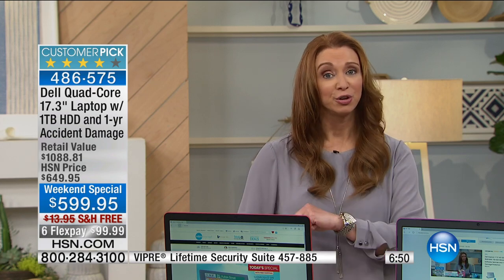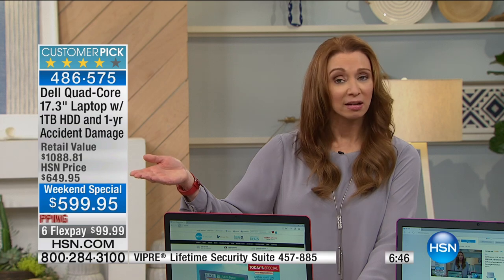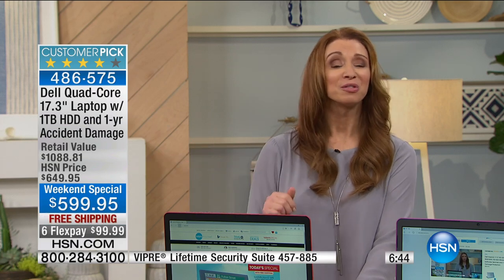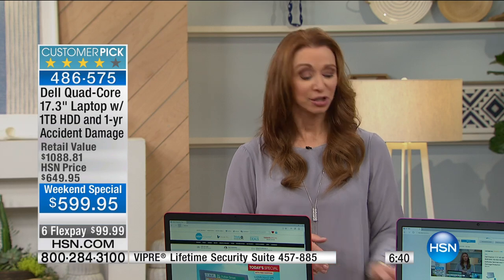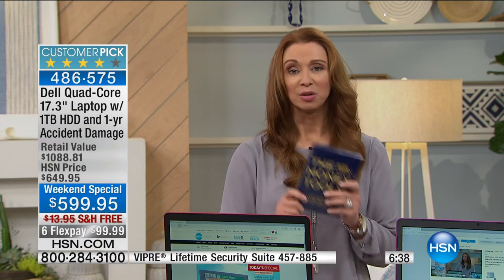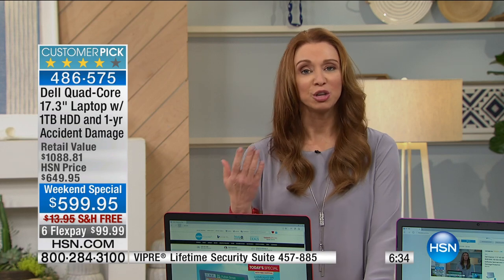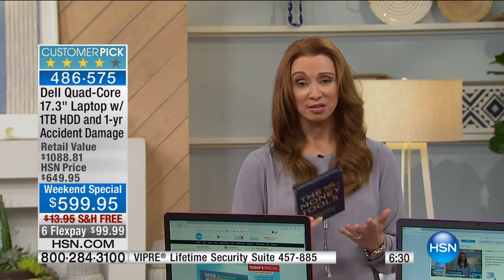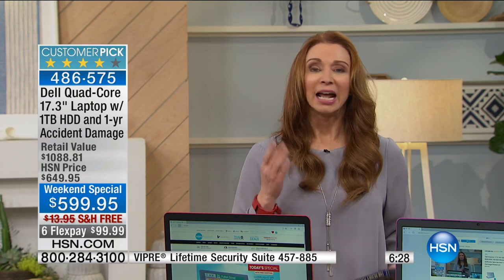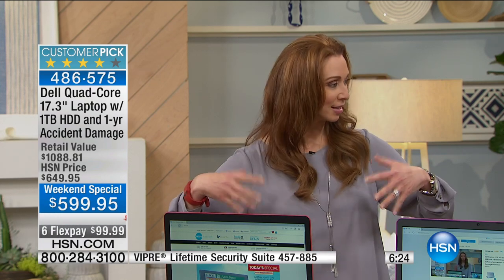Dell is number one in consumer and customer satisfaction, and they created this value only for you and only for this weekend. It's basically a half-off sale — we're taking 50 percent off our price and we're paying shipping. Just like your money tools, your computer is a tool you use and rely on.